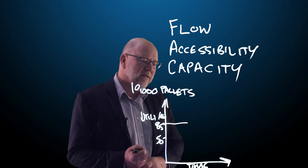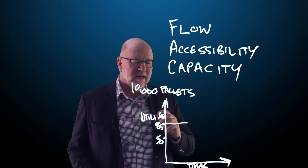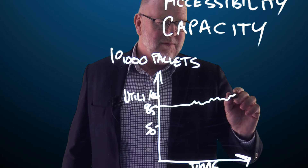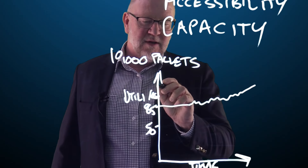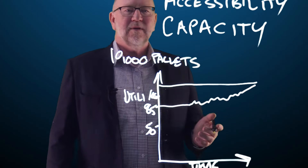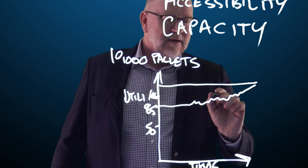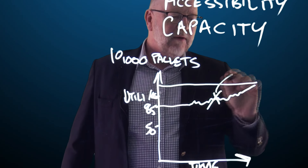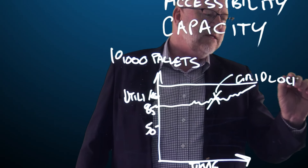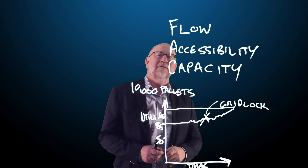Now just keep that in mind, because as time goes on, it's often the case that companies will increase the pallets and move them up, even to the point where they'd be beyond the 100% level. The problem is that just approaching 100%, we start to go into a gridlock situation.